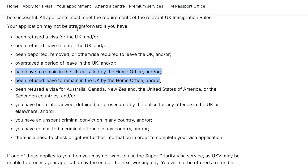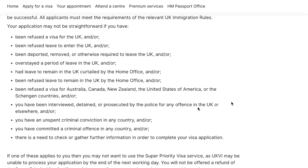If your stay in the UK was illegally extended, or your leave to remain in the UK was curtailed or refused by the Home Office — these points make your application not straightforward, although they are very rare. Besides that, there are some students who apply to the UK when their visa was refused from other countries. So if you were refused a visa from Australia, Canada, New Zealand, the US, or any Schengen countries, don't apply for Super Priority or Priority Service because your application will not be straightforward. Also, if you have been interviewed, detained, or prosecuted by the police for any offence in the UK or elsewhere, or if you have an unspent criminal conviction in any country, or you have committed a criminal offence in any country.